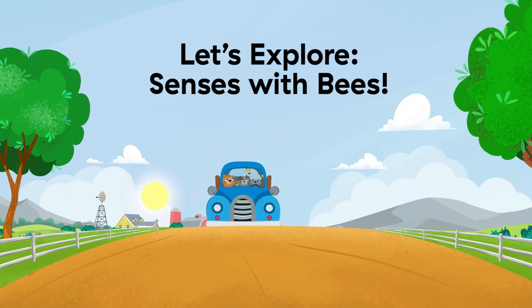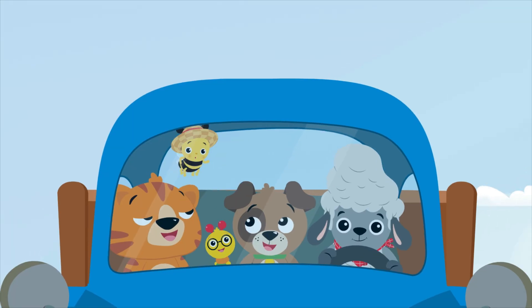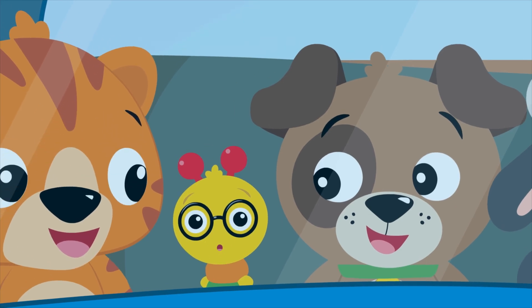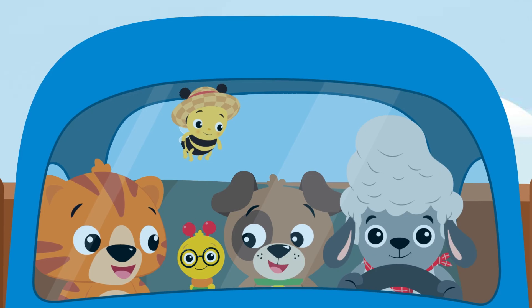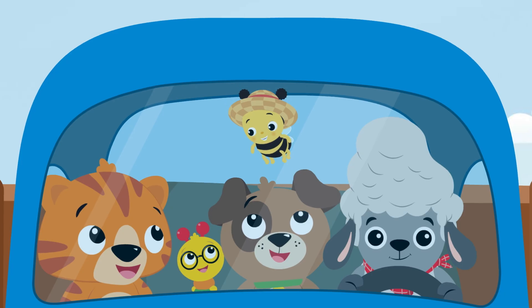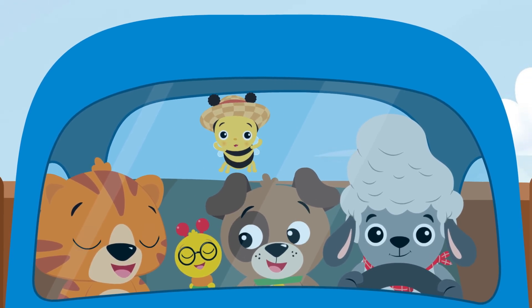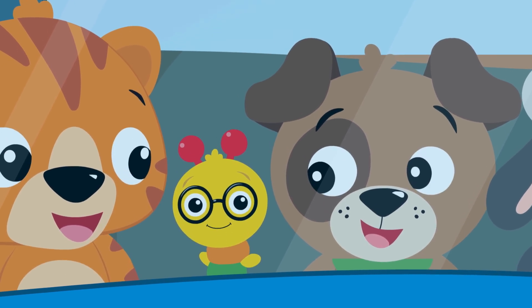Let's explore senses with bees! Howdy, farm explorers! We're so excited to see you today. We're going to my favorite place on the farm to meet some of my relatives. Would you like to explore with us? Let's go!